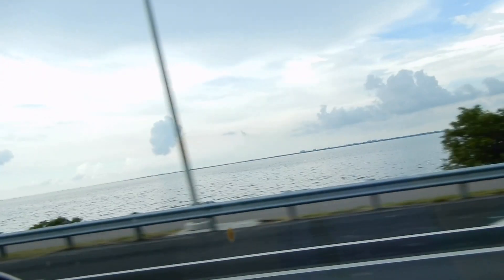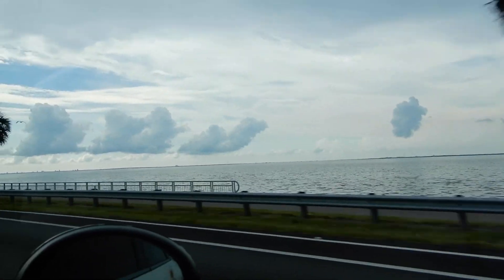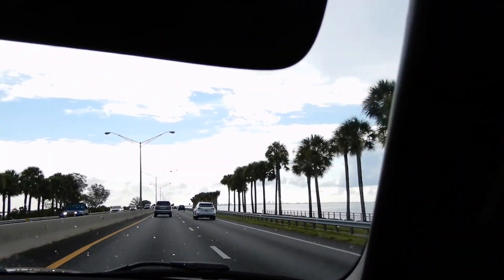Good morning, everybody. It's my birthday. We're heading to Disney World, and this is a great view to start out with. We've got a 90-minute drive. Let's hit the fast forward, shall we?